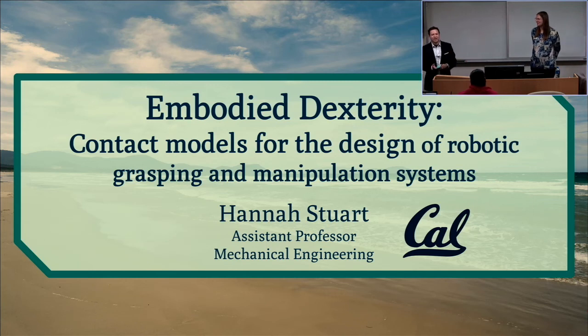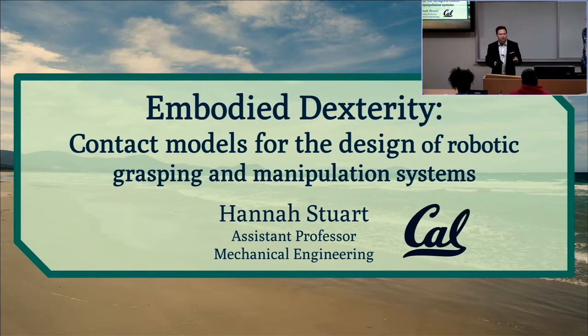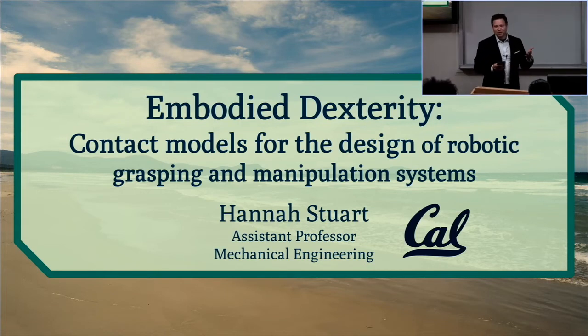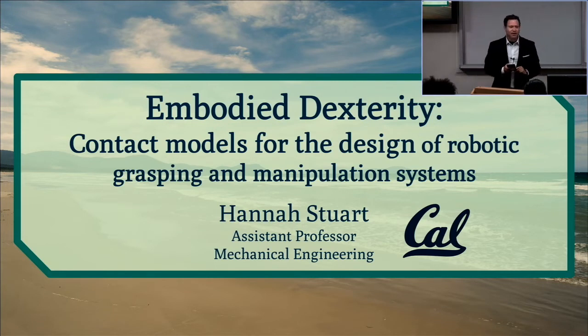Welcome everyone to our second MRC Symposium Talk for the semester. I'm very excited to have Professor Hannah Stewart here from UC Berkeley. She is the Don M. Cunningham Assistant Professor in the Department of Mechanical Engineering at UC Berkeley. She graduated with her master's and PhD from Stanford University, did her BS at GW, and has received the NASA Early Career Award as well as the Johnson and Johnson Women in STEM 2D Award. With that, I'll let her talk about embodied dexterity.